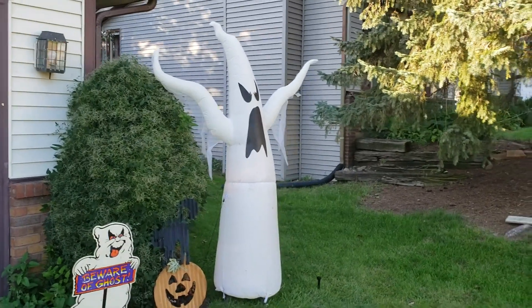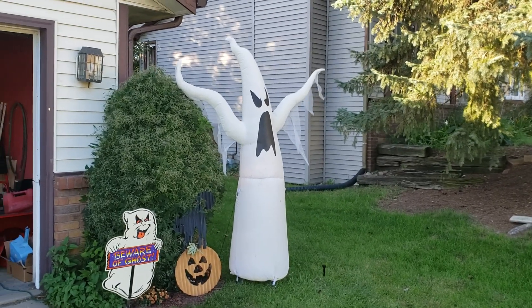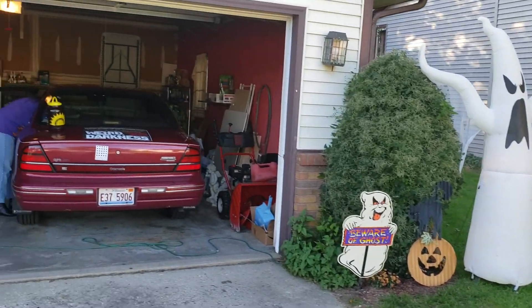Hey Weirdos! I gave you the evening look the other day of what things are going to look like outside the Marlar Manor. So I thought I'd show you what it looks like in the daytime because you really couldn't see all the details that way.